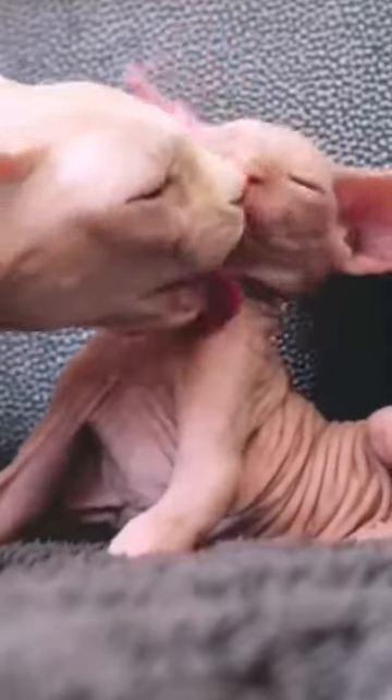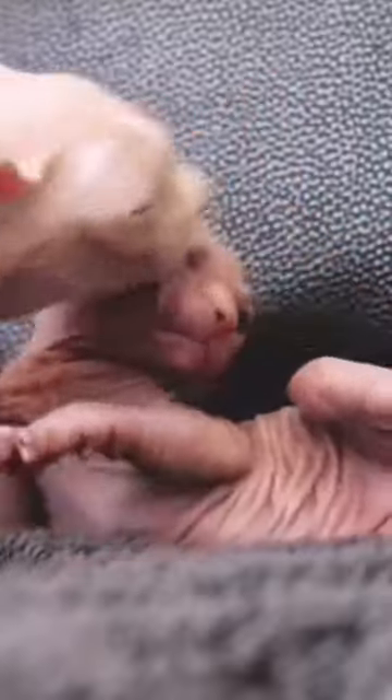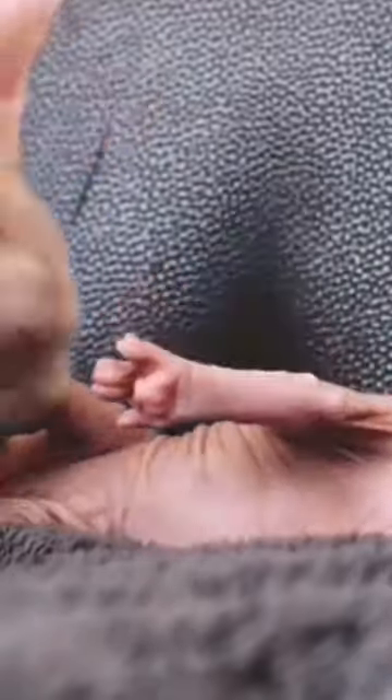Unlike other breeds, Sphinx cats need regular baths to keep their skin healthy. Without regular bathing, they develop an oily or waxy film on their skin that can rub off on your clothing or furniture.